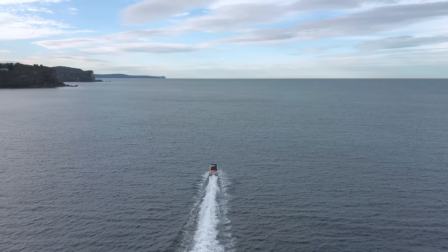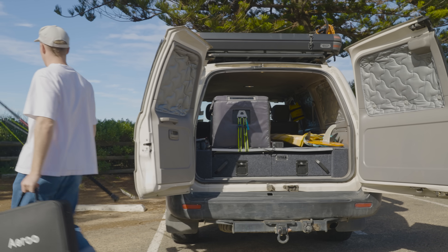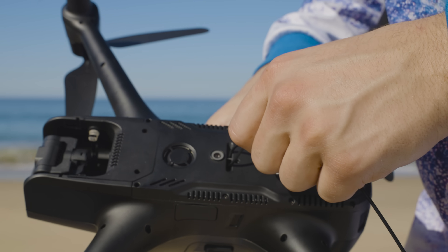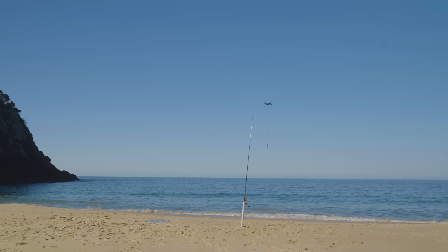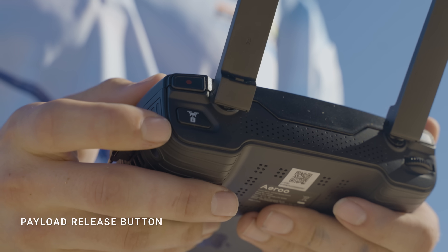Whether you're a serious fisherman or go out on the occasional trip, the Airoo Pro makes drone fishing easier than ever before. Attach your bait, take off and fly out hundreds of meters to the precise spot you want to cast. Then drop it at the press of a button.